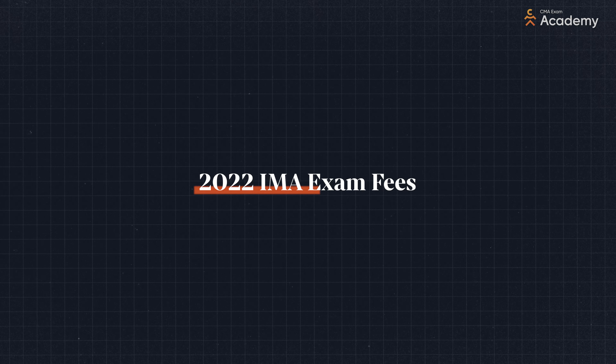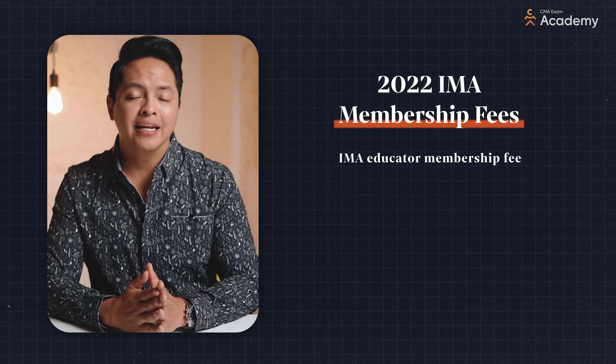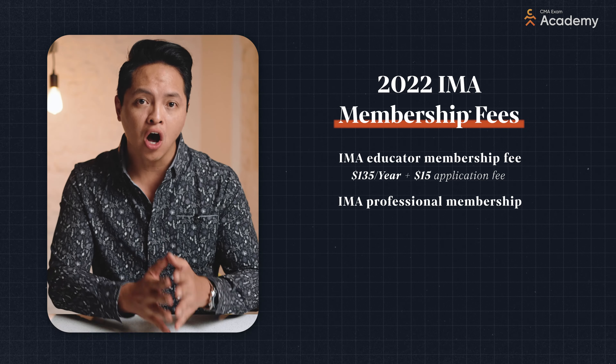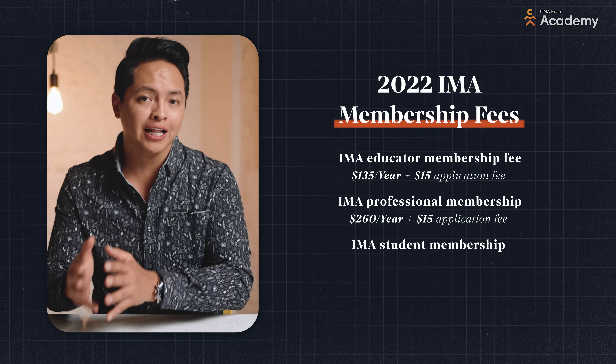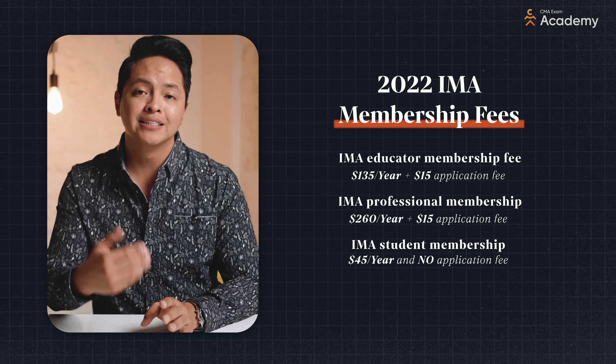These are the CMA exam fees from the Institute of Management Accountants, or IMA for short. To become a CMA, you will first need an IMA membership, and there are three different types of membership levels, each with different costs. An educator membership is for academics and is $135 per year, plus a $15 application fee. A professional membership is for anyone not in college or a graduate program, and it is $260 plus a $15 application fee. A student membership is for people still in college or in a graduate program, and you can get it for a $45 fee. If you have already graduated, you do not qualify for the student membership — opt for the professional one. Note that the IMA also supports an employer program, whereby the organization you work for would enroll you in the IMA membership and perhaps pay for part or all of it.